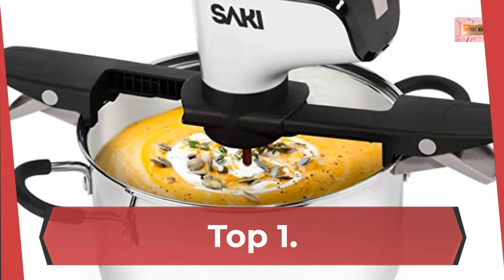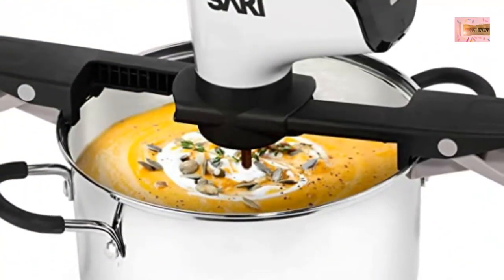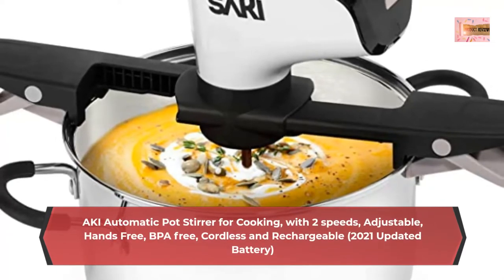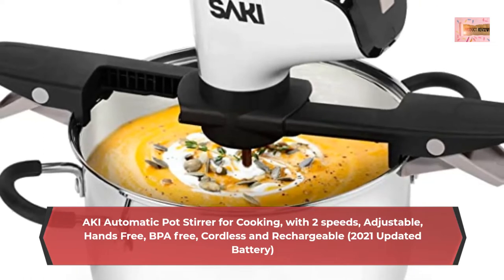Number 1: Aki Automatic Pot Stirrer for cooking, with 2 speeds, adjustable, hands-free, BPA-free, cordless, and rechargeable, with a 2021 updated battery.